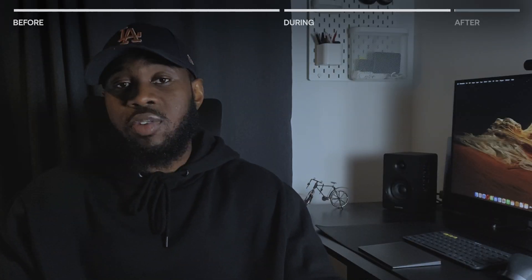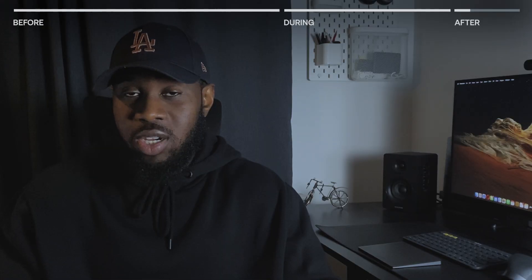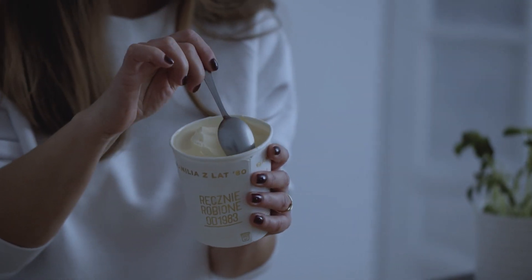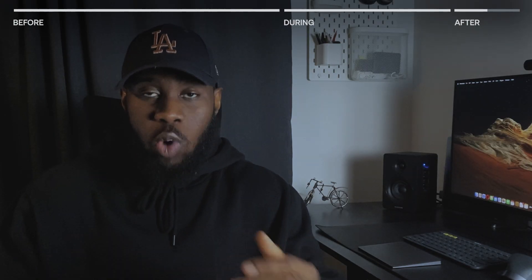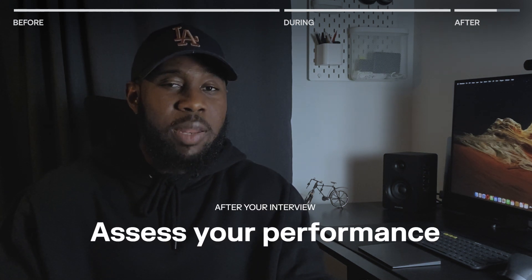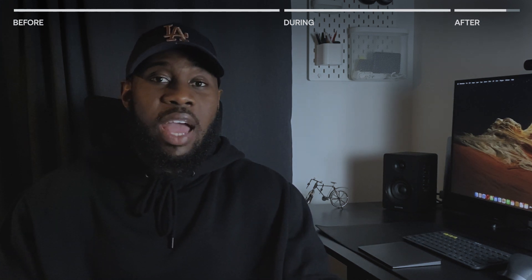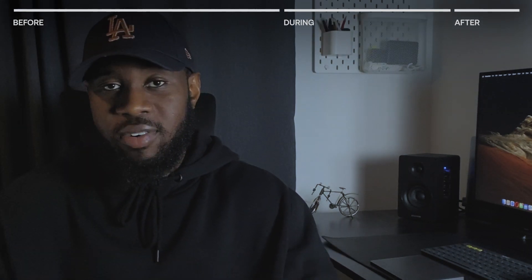Now you're done with your interview and probably exhausted — whether you want to sink into the sofa and replay what went wrong, or reward yourself with ice cream and Netflix. Either way, there's one last thing to do after your interview: assess your performance. Take five to ten minutes to think about the questions or answers you struggled with, write them down, and work on improving them for future interviews. This way you're preparing for the worst while hoping for the best.